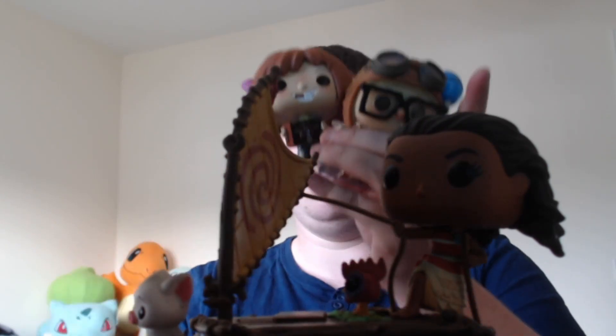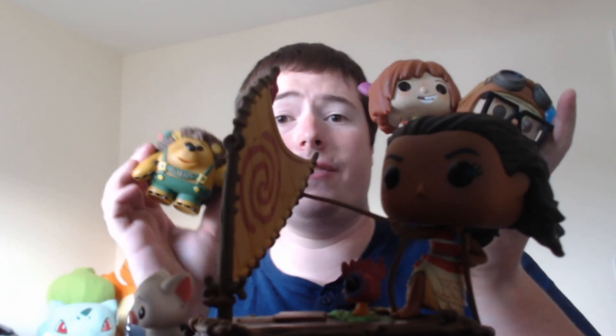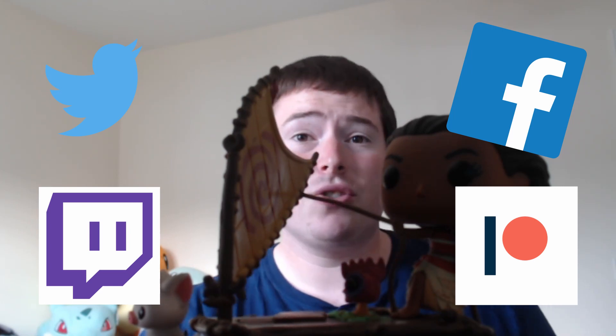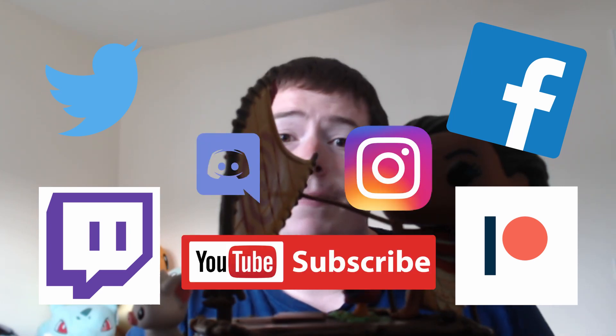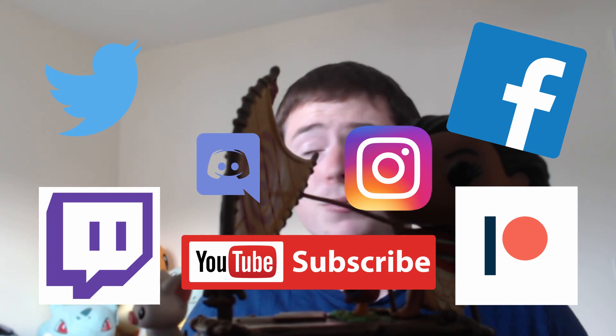So we've got Carl, Ellie, Pricklepants, and Moana. That is everything for this video. Please let me know your favorite in the comments below. Follow me on social media — we've got Twitter, Facebook, Patreon, and Twitch. Always check out the Discord and join the conversation. Thanks very much everyone for watching and we'll see you in the next video. Bye!